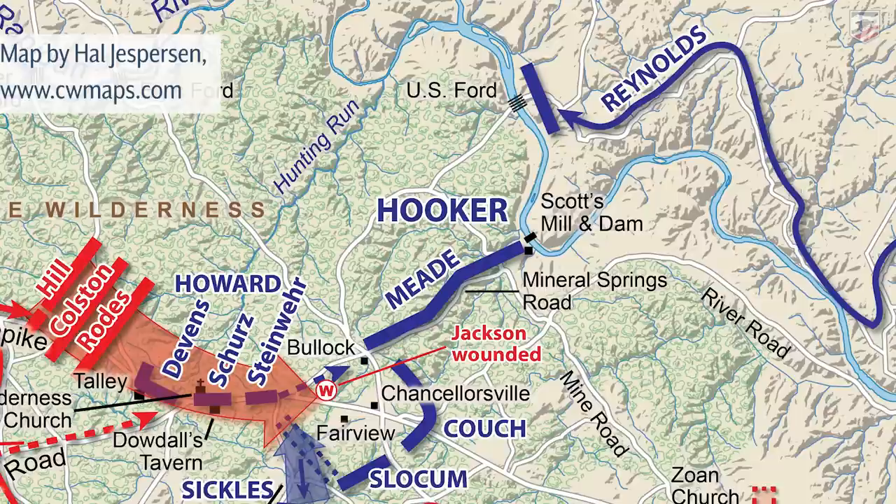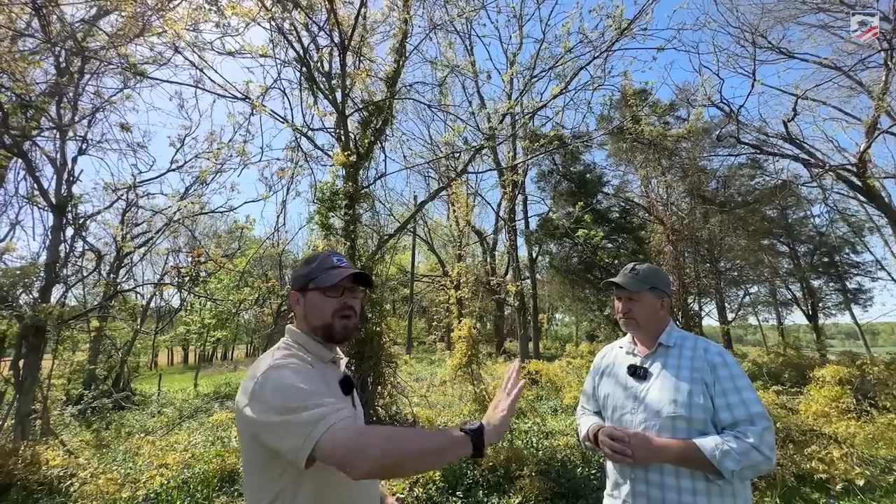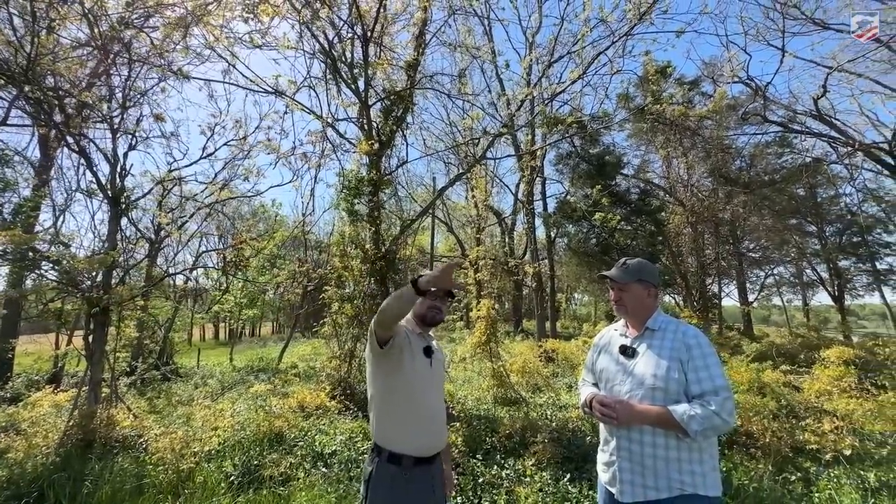Is it a good idea for Jackson to suddenly change the plan? No — it's a terrible idea. Joe Hooker has been reacting, but one thing he hasn't done is moved the First and Fifth Corps. The First Corps under John Fulton Reynolds and the Fifth Corps under George Gordon Meade — pound for pound the best combat officer in the Union Army at that level — are sitting there with basically two fresh corps in a very strong position along Long Hunting Run, with artillery backing them up. Driving into those two corps in the dark through the woods is a terrible move.